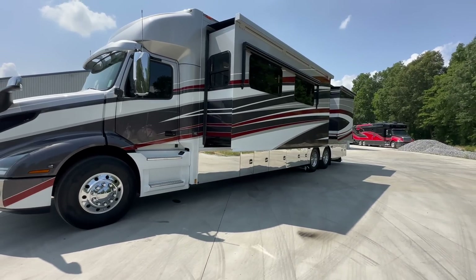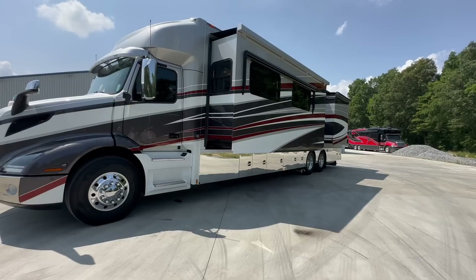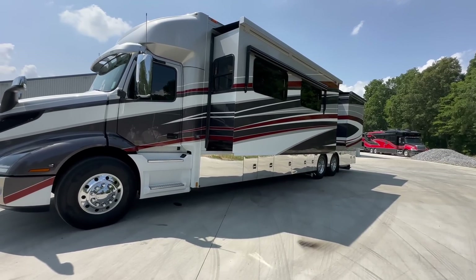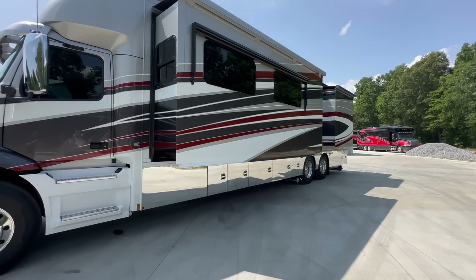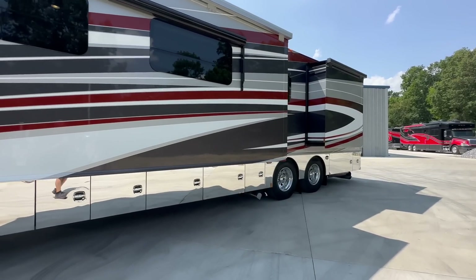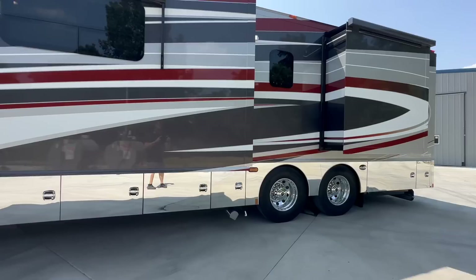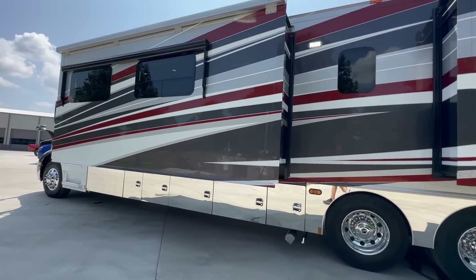It makes your trailer tow better with the heavier GVWR on this unit. 20,000-pound steer with dual steering boxes, too — that's something I noticed when I was taking the photos earlier. Over $120,000 in options: $90-something thousand dollars on the build sheet and options, and $30,000 on this custom paint job.